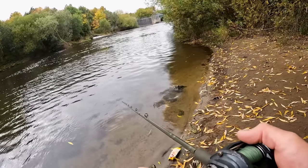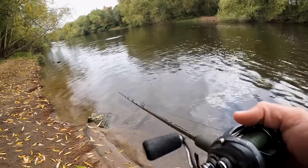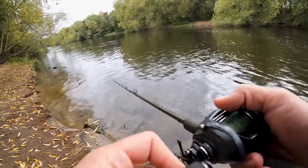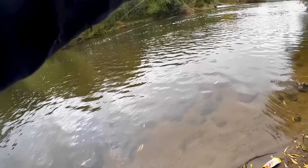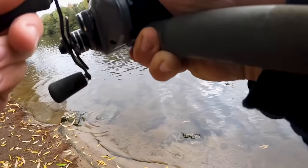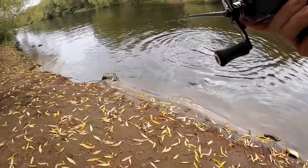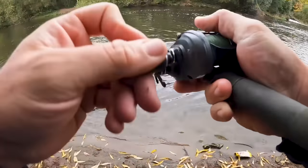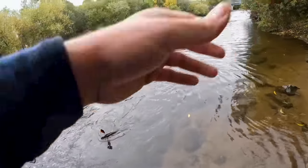One eternity later... There we go, we're on! Took a while but we're on. Just switched back to the jerk bait. I don't know if it's big or not, hit it nicely though. Just swap sides of the river - got it! It's not a bad fish though. Left my net right back here so I'll just handball this right next to the water. It's not massive but it's not too bad - first one swipes the jerk bait.